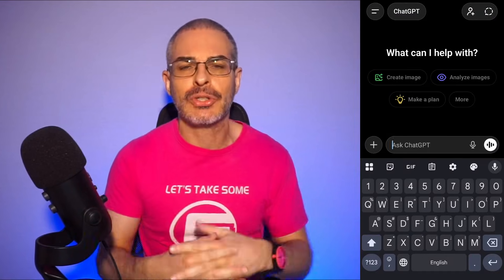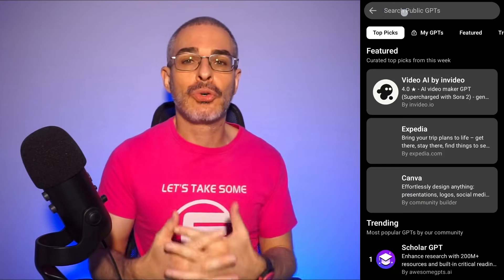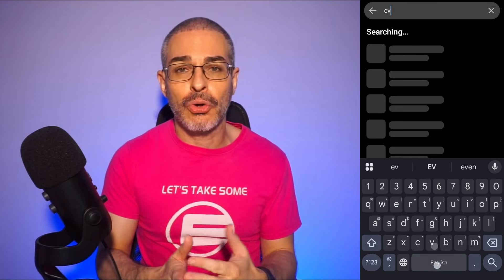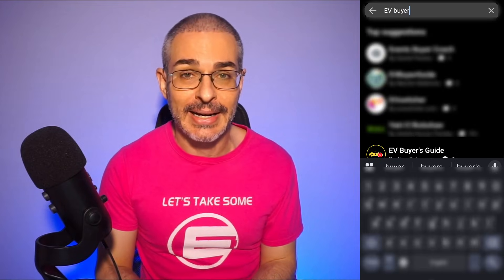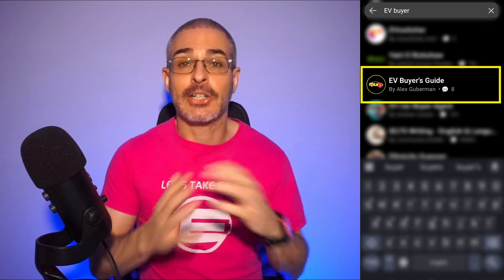I have published an app in the ChatGPT store. It's called GPTs, so you can go into the Explore GPTs tab and look for my app called EV Buyer's Guide, and you don't even have to install it — you just click on it, and here it is.